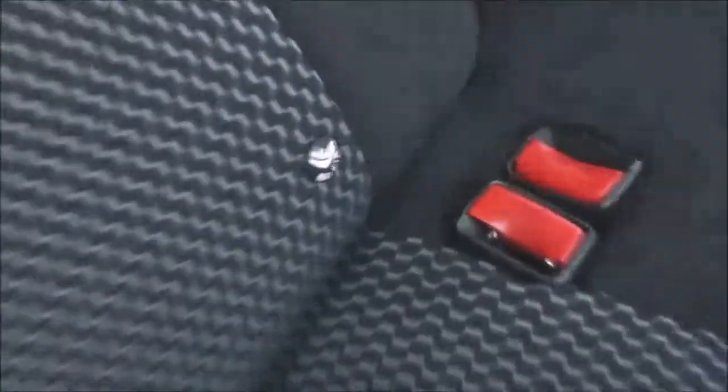Taking a look into the rear of the cabin, you can see there's plenty of room. Features include the ISOFIX child seat anchor point. There's also a storage pocket on the back of the passenger seat.